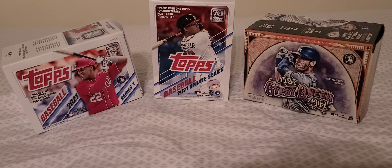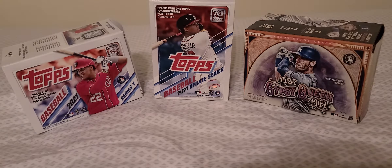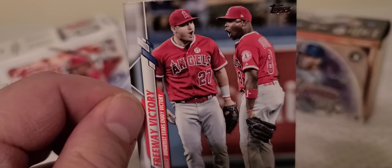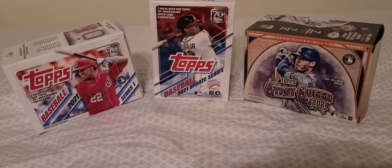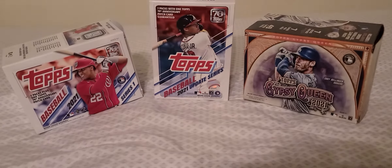Trace Thompson. Lane Thomas. Mike Trout — freeway victory parallel — one of the best players in the game. David Price.